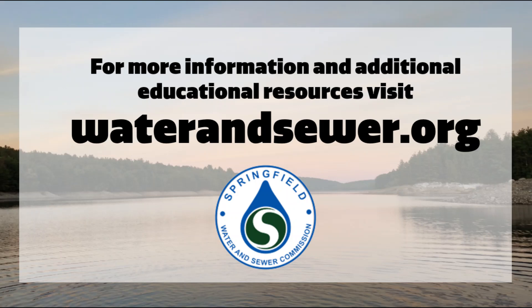For more information about the Springfield Water and Sewer Commission, visit our website, waterandsewer.org. There you will find educational resources, water system history, water quality reports, and much more.